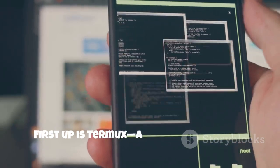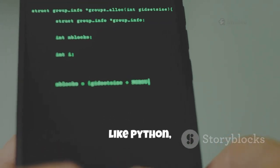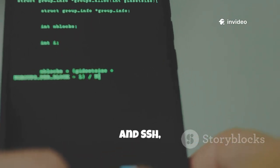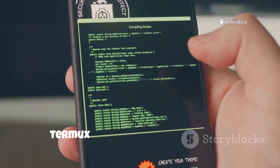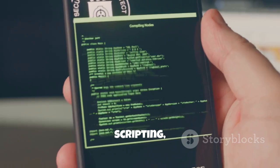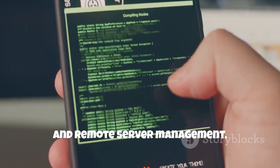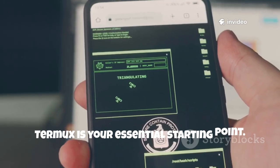First up is Termux, a terminal emulator and Linux environment for Android. It lets you install and run Linux tools like Python, Git and SSH, all without rooting your device. Termux is the perfect sandbox for learning command-line basics, scripting and remote server management. If you're serious about cyber security, Termux is your essential starting point.